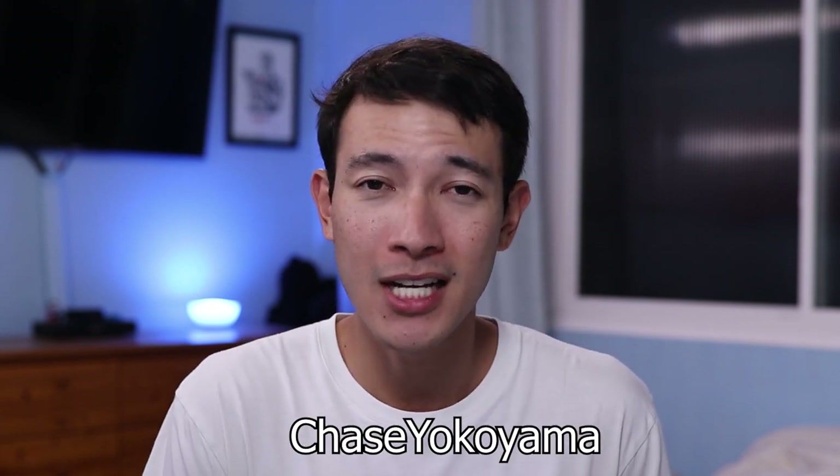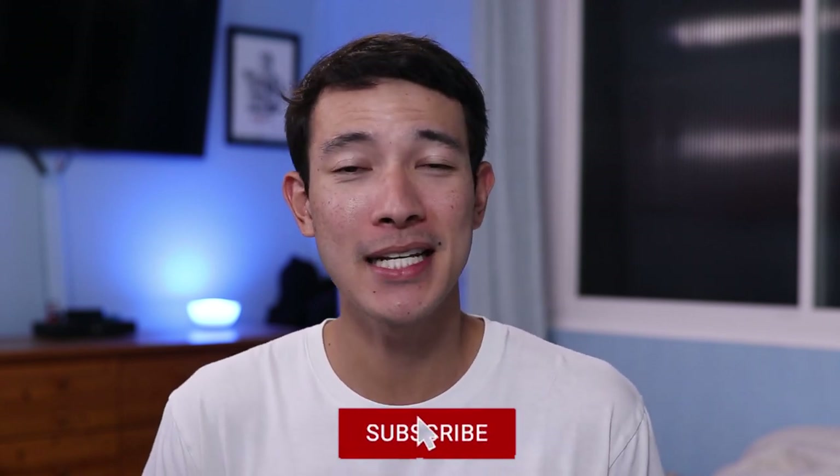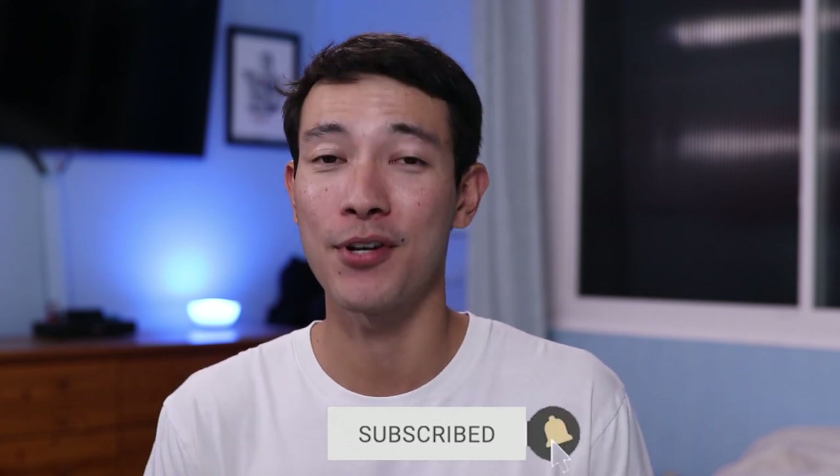Don't take my word for it though — go ahead and try it for yourself. Try the free version, or if you want to try the Gold version, just use my link in the description box below or the referral code Chase Yokoyama and you'll get one month free of Gold. After you create your account, you'll get your own referral code that you can send to friends, family, or other strangers on the internet, and each of you will get a free month of Gold. If you've ever tried Max Rewards before, let me know how your experience was. If you decide to try it after watching this video, let me know how you like it. Please drop a like and subscribe down below — it really does help out the channel, and I really appreciate it. Thank you so much for watching and I'll see you in the next one.